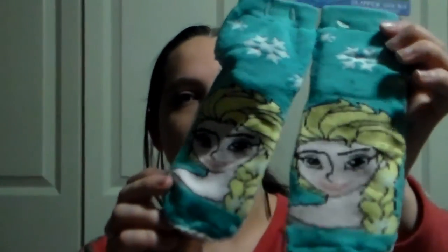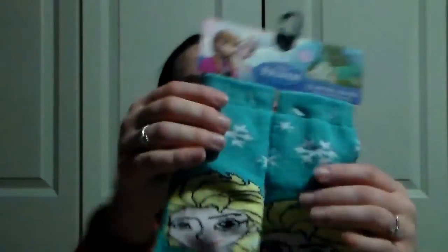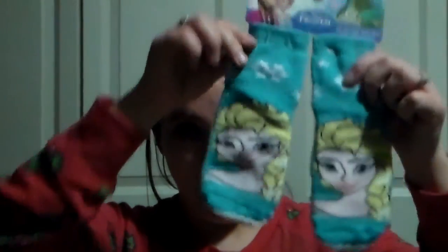I got her some slipper socks with Elsa on them from Frozen. I got these at Target — I want to say they were like $2. She doesn't like wearing slippers on her feet, so I figure if we tell her these are socks, maybe she'll keep them on. They've got little grippies on the bottom, so that's my thinking behind that.